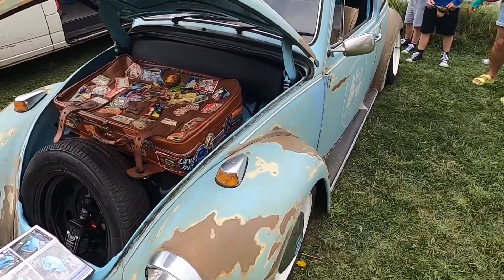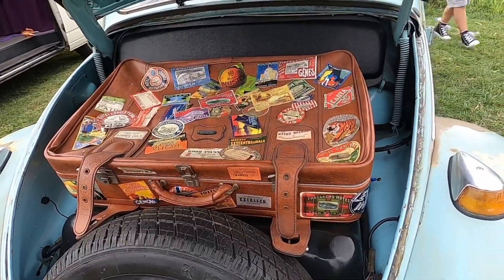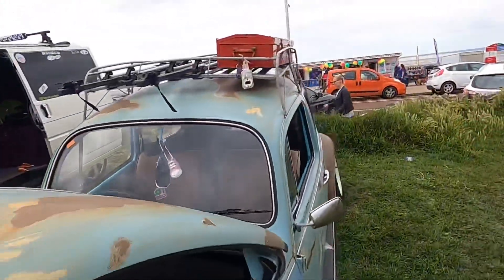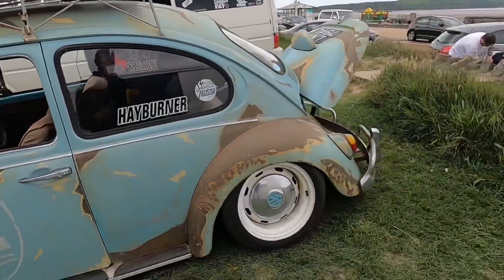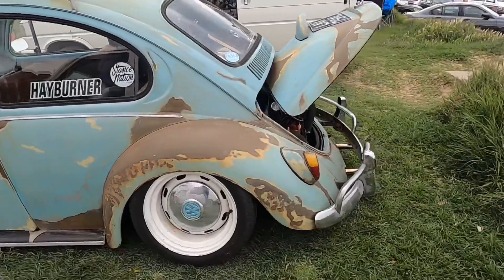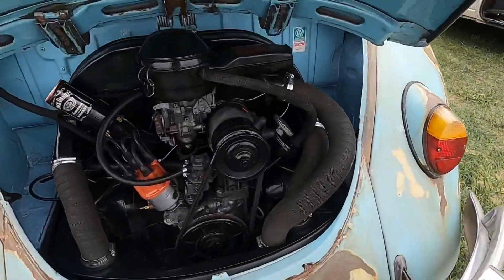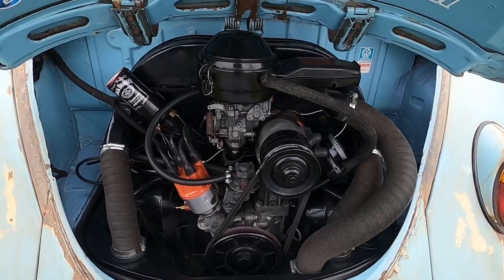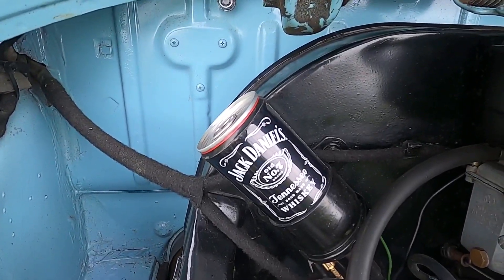Then we've got another Beetle and he's even brought his luggage — might be going on holiday! His wheels are well cambered. Looks like a standard engine and for his coil he's got a Jack Daniel's can.